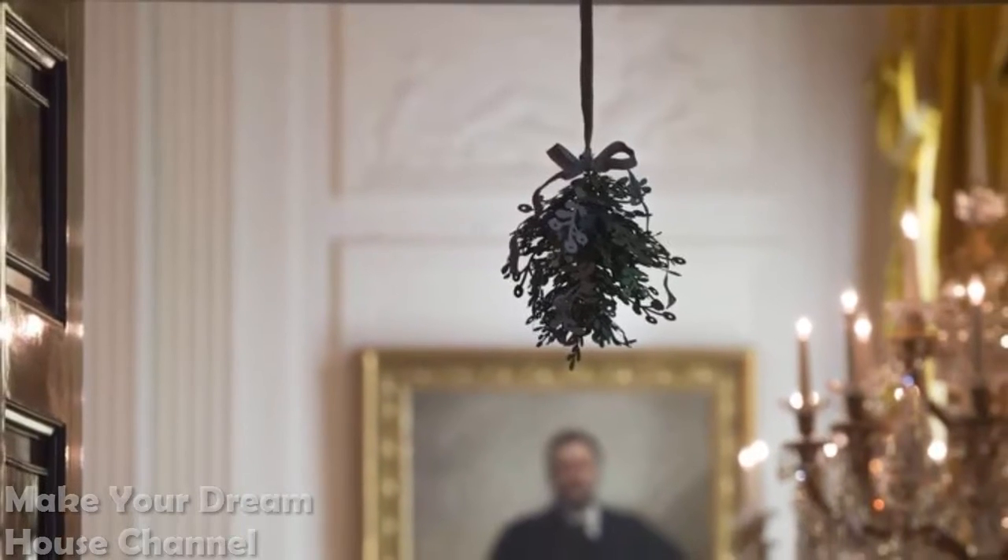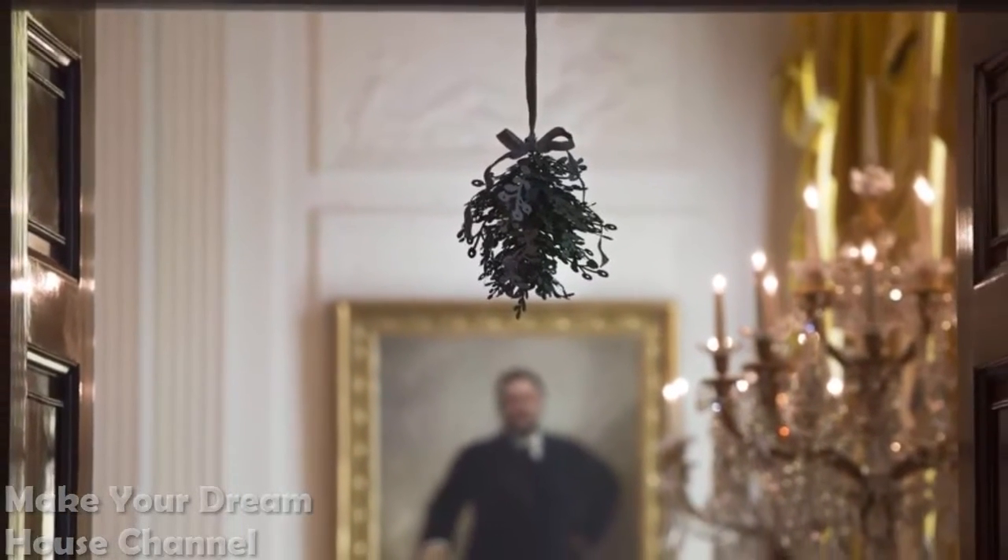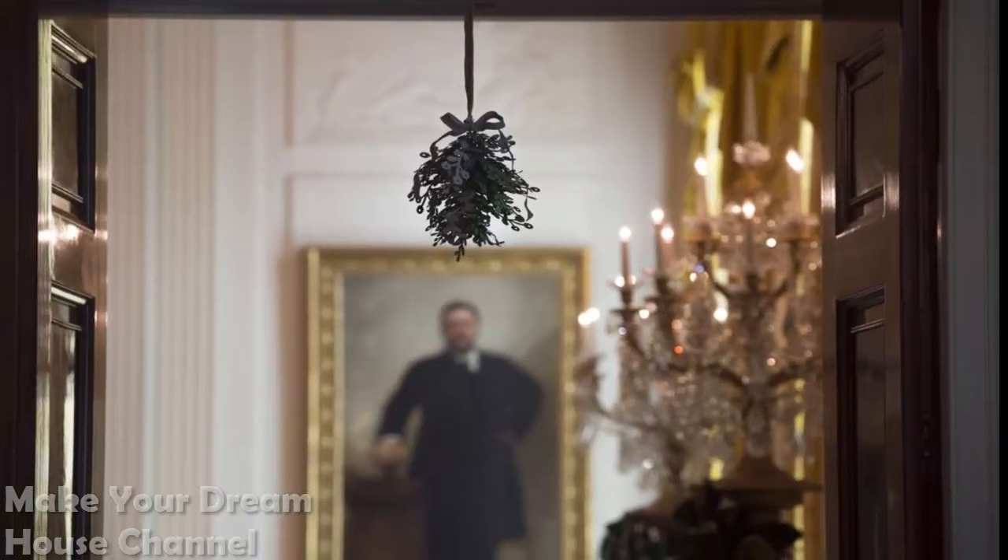Mistletoe: A sprig of mistletoe hangs near John Singer Sargent's official portrait of Theodore Roosevelt in the East Room.